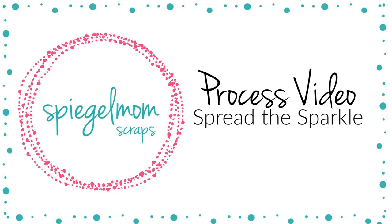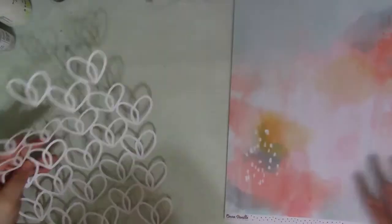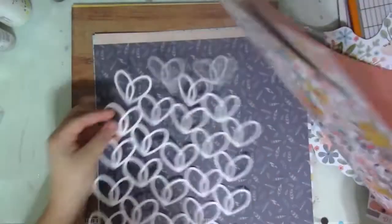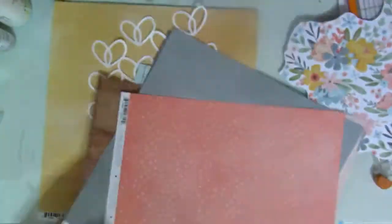Hi everyone, it's Lori. I'm back with another process video. This one is for the Spiegel Mom Scraps design team, and this February we are joined by Cut2U. This is one of the Cut2U cut files.